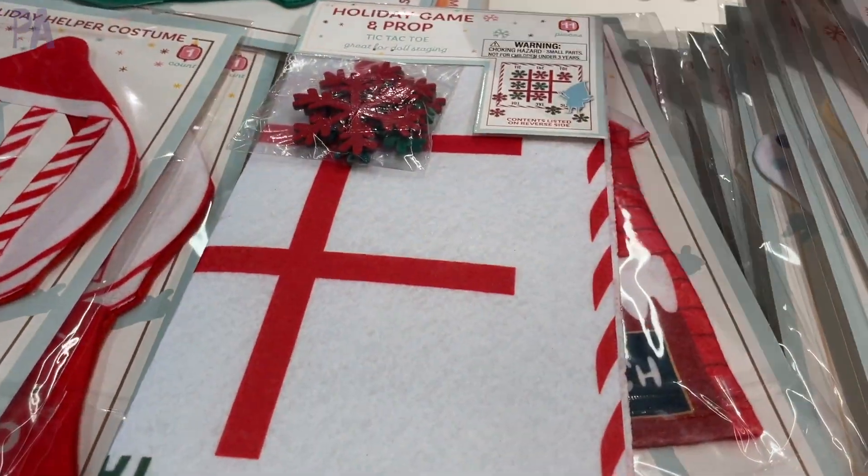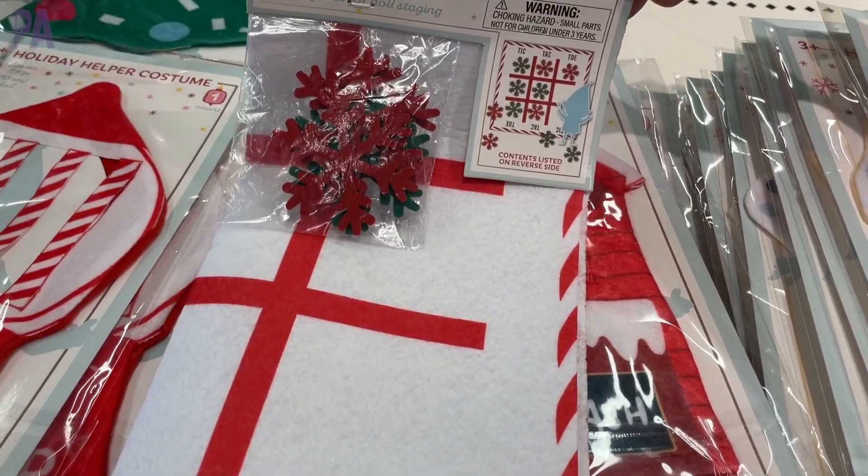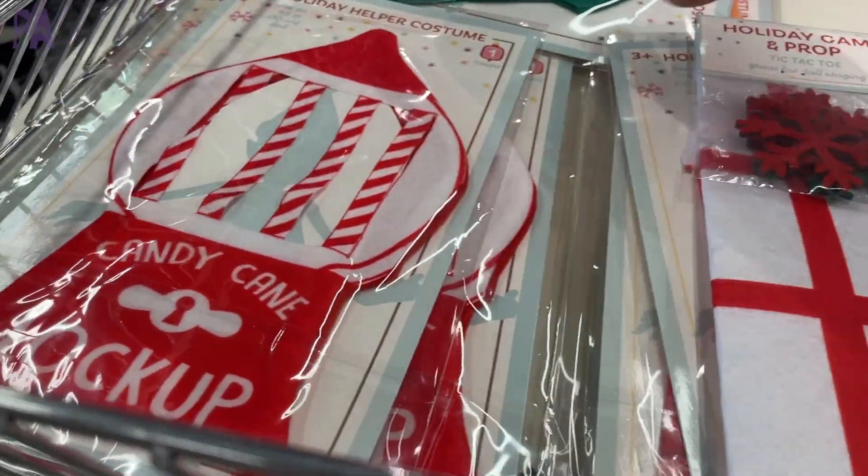Some really fun holiday prop games — here's a tic-tac-toe one with snowflakes being the X's and O's.